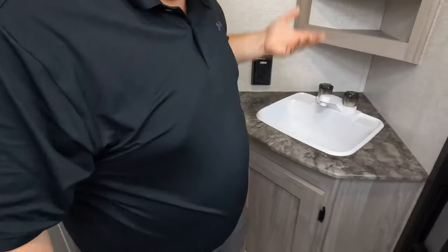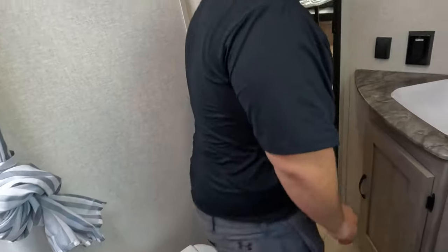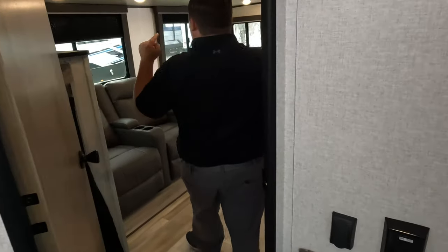Right here we have a nice little sink with storage. And the toilet — well, it's not in the greatest position. Not a prime setup.